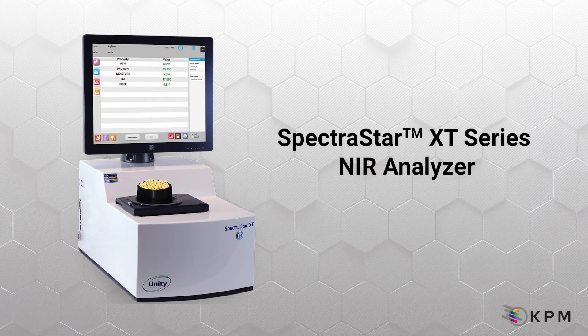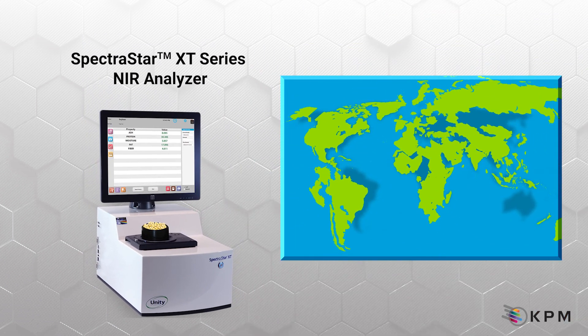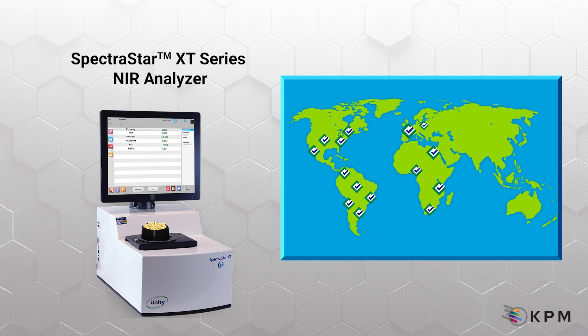Spectrastar XT Series NIR analyzers have become widely adopted as a food quality control solution. Thousands of analyzers are deployed worldwide to help manufacturers assess product and ingredient quality in lab and at-line applications.